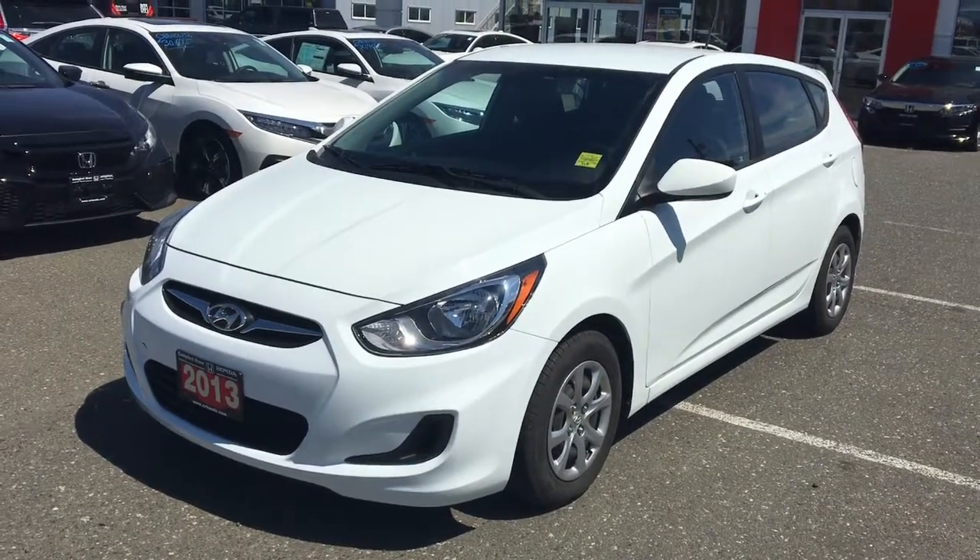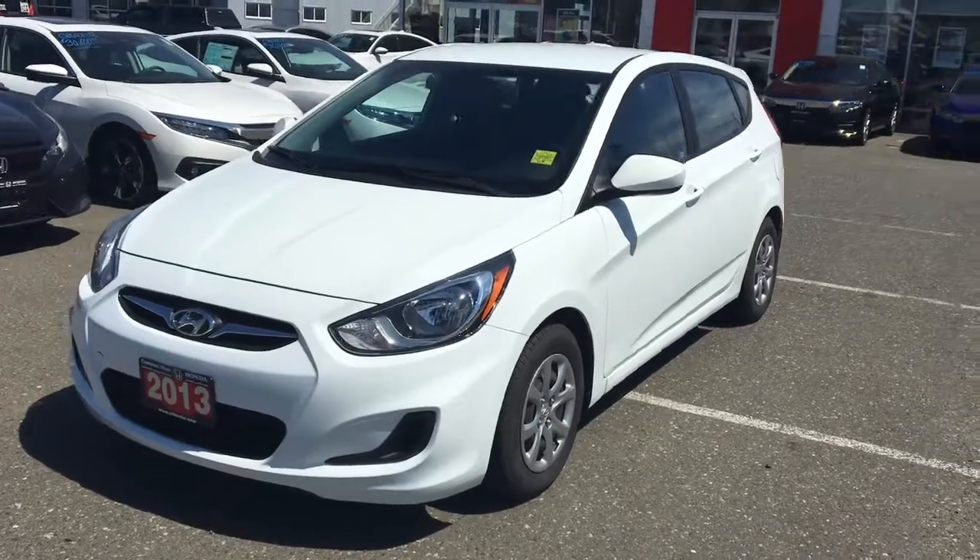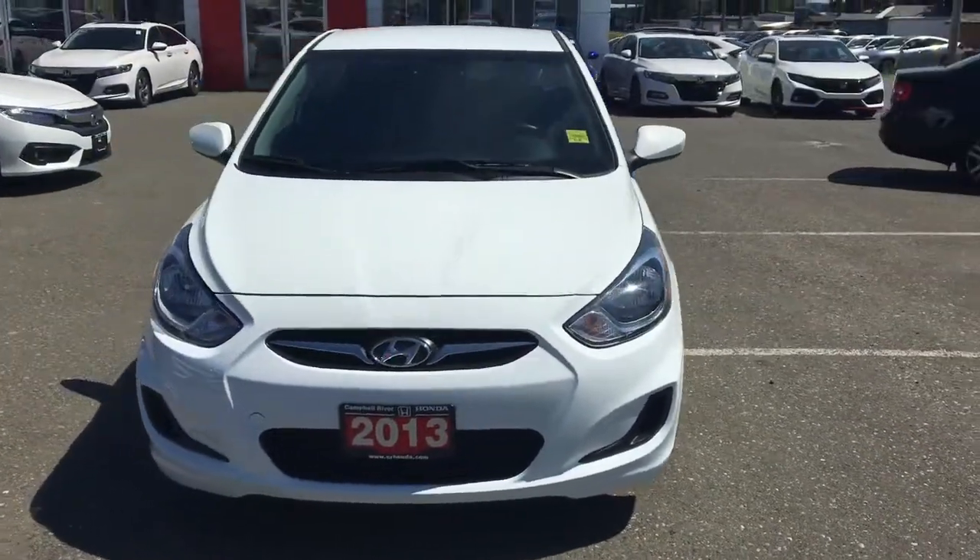Hi Sarah, it's Brandon here with Camel Rover Honda. I just wanted to show you our 2013 Hyundai Accent and you know what, this car is beautiful.